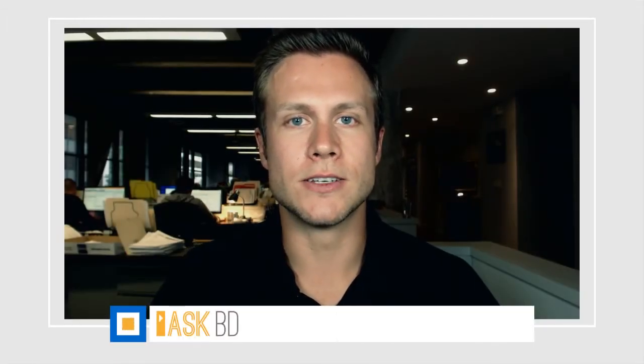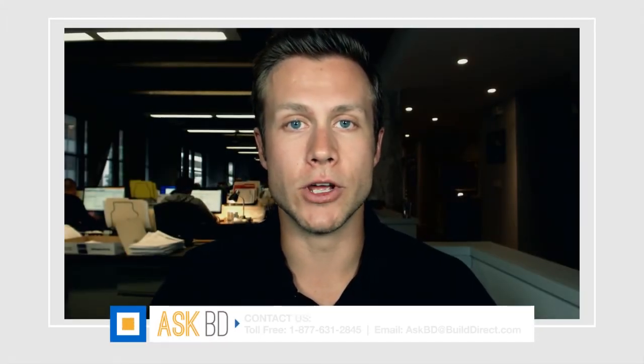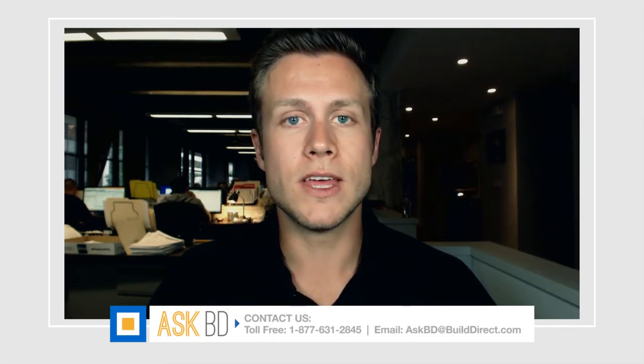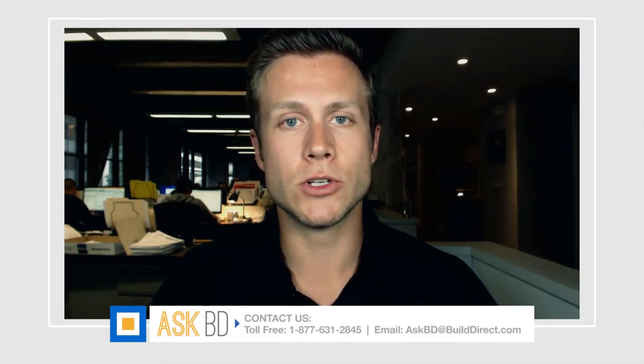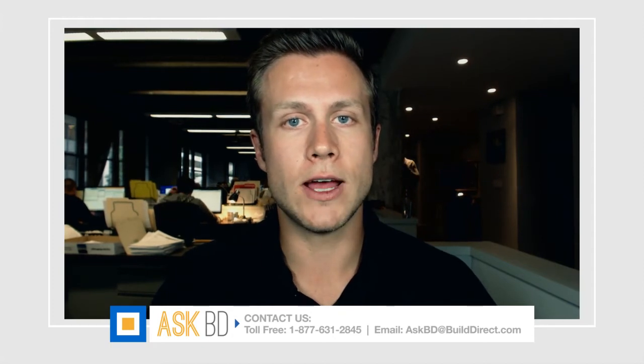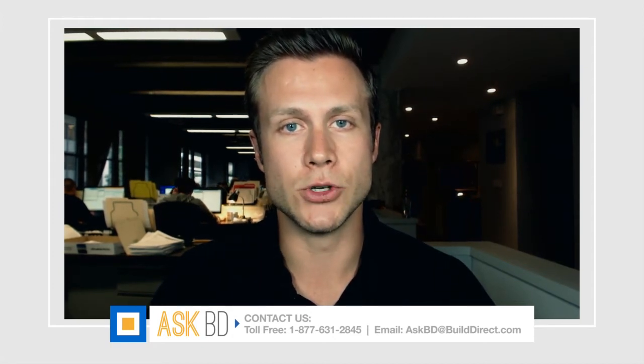Hey guys, Grant here from Build Direct. Just wanted to talk to you a bit about our delivery options. Most of our deliveries are made by liftgate truck. What that means is a big 16 or 18 wheel truck is going to drive up to your house. Your product is going to be on a pallet in the back of the truck. The driver is going to lower the pallet down to the ground and have a pallet jack to take it up to your door.